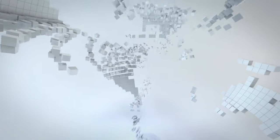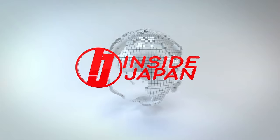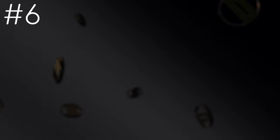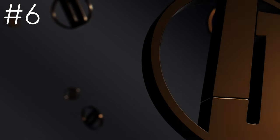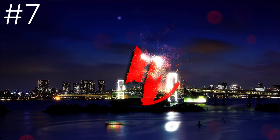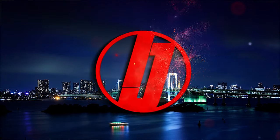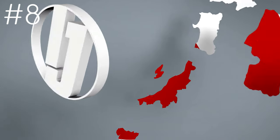Number five has cubes flowing to create a globe with our logo on top. Number six has some slow-moving golden 3D logos. Number seven has a logo revealed over some time-lapse footage of the Tokyo Bay. Number eight has a spinning logo on top of a map of Japan.